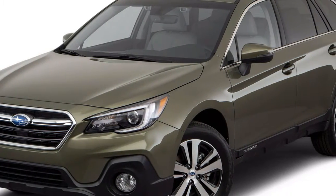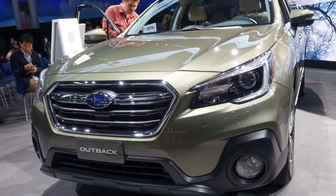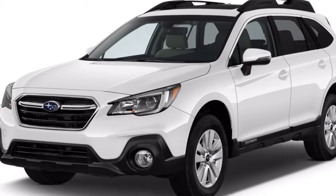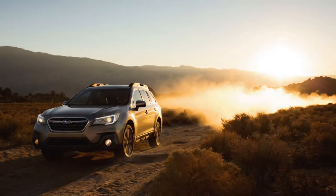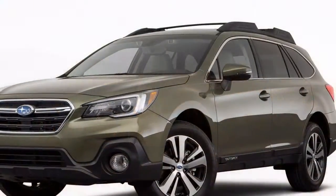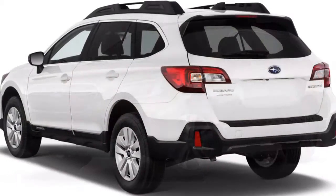Unless you truly require three columns of seats, the 2018 Subaru Outback is the sensible SUV alternative. It's a tall riding wagon with off-road capability, yet it avoids the square-shaped look for an adjusted shape. It's agreeable, substantial, and proficient. The 2018 Outback's 7.8 overall score is an impression of its capacity to handle any errand easily, and some uncommonly well.